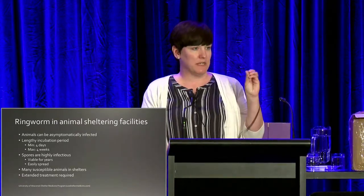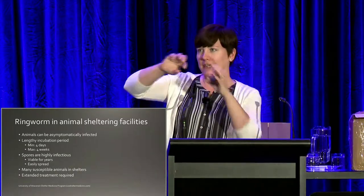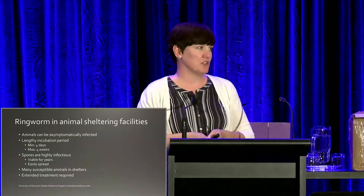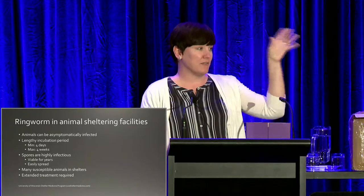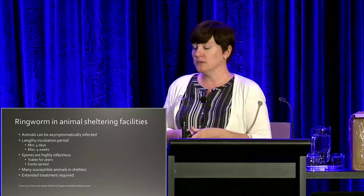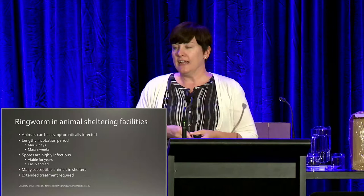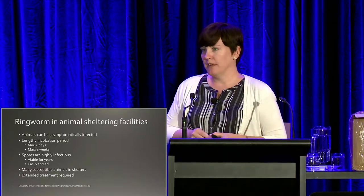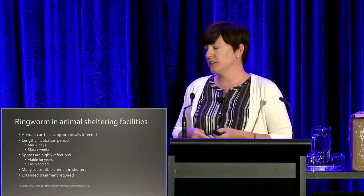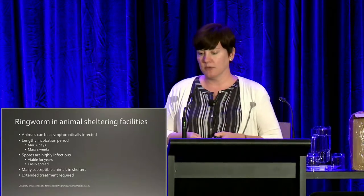The spores — the way ringworm is passed — are very easily movable throughout the shelter. They will attach to hairs, and just like in my own house where I see hairs floating around, the same is true in animal shelters. They get into air vents, into filters, and move around with dust, so they can very easily spread from one section of your shelter to another. There are also many susceptible animals coming in — not every animal is perfectly healthy, and some will be immunocompromised and more likely to become infected.